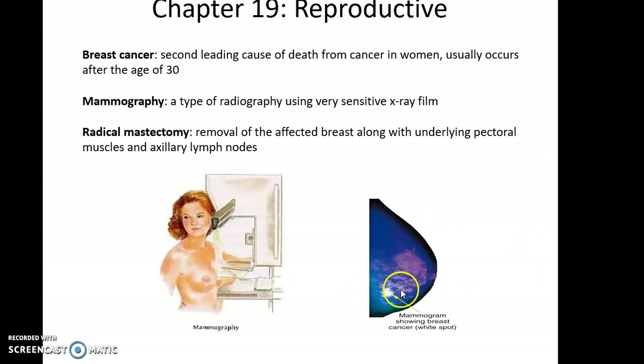Should a dense area of tissue be discovered, further tests such as a biopsy are performed to confirm whether it is breast cancer. Treatments include chemotherapy, radiation therapy, lumpectomy, and the most extreme treatment — a radical mastectomy — where the affected breast is removed along with underlying pectoral muscle tissue and axillary lymph nodes.